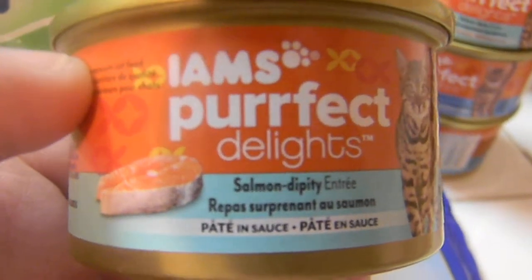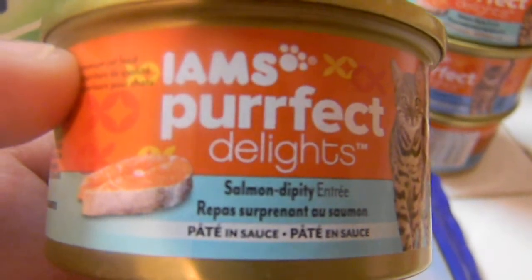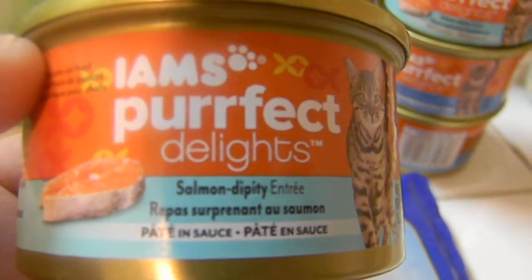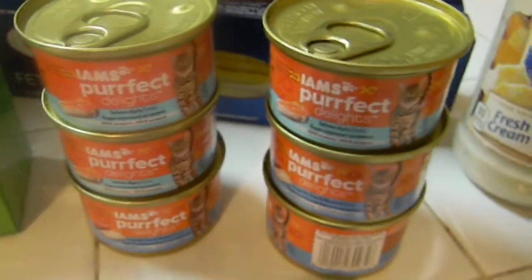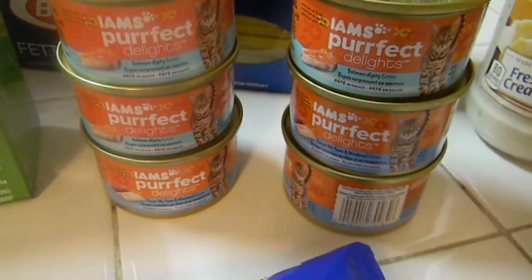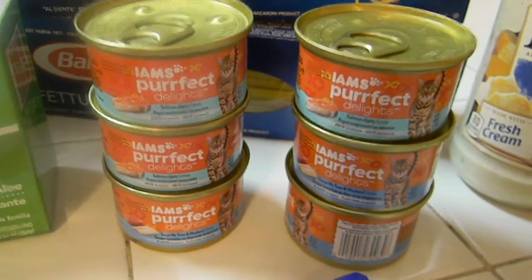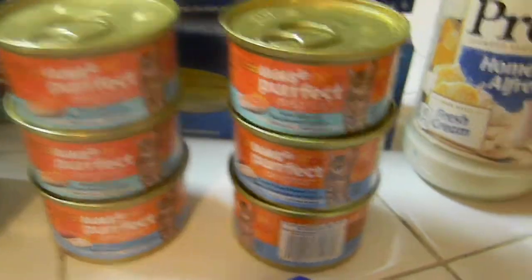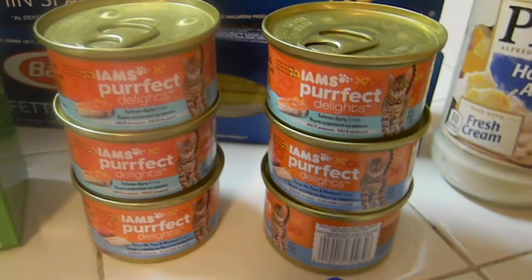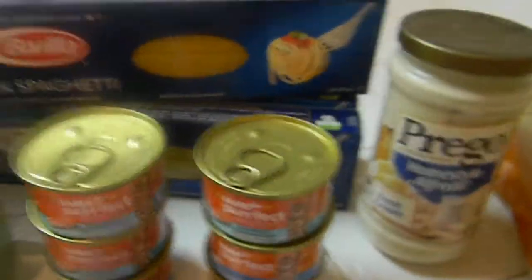Salmon Dippity - so the Iams Perfect Delight. They're on sale for $0.50, the normal price is $0.58, and I had $2.00 off of $3.00, so a little money maker on these. I did have some trouble at the checkout when I showed both coupons because it was only allowing one coupon per customer per purchase. The manager was nice enough to bring it up and override it. So that's the cat food.